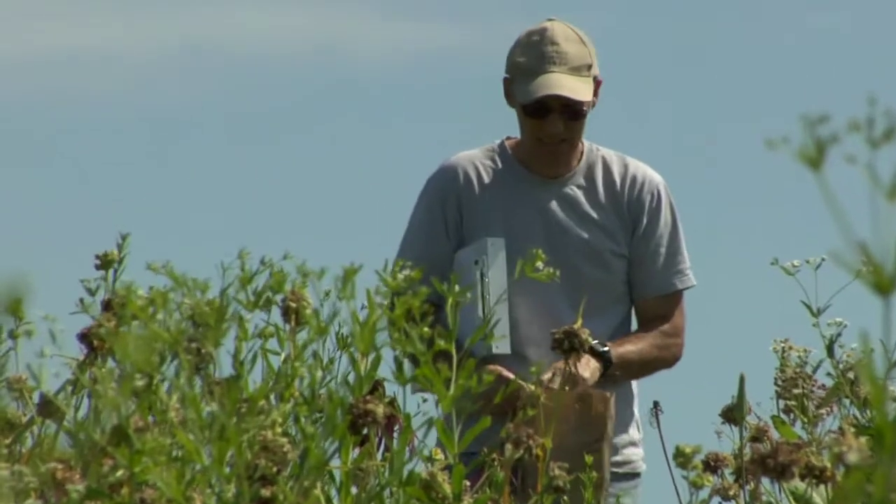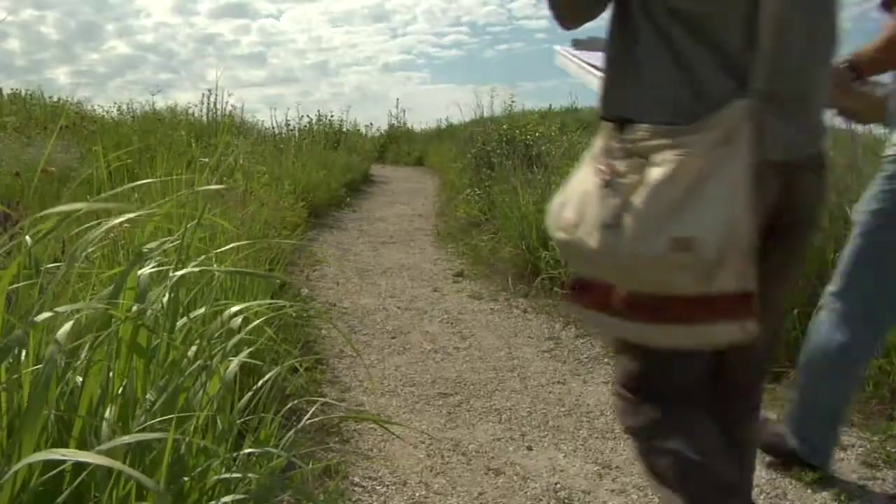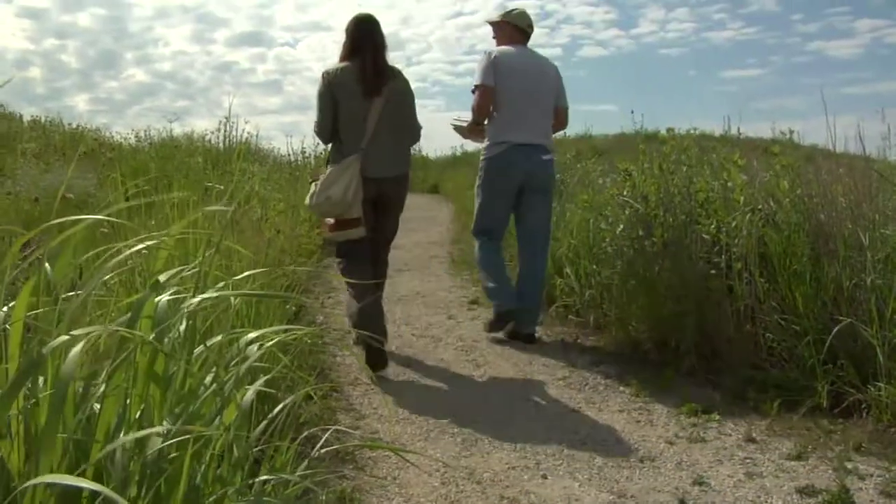This is a wet prairie. The natural soils occur here. The fact that it has a natural soil profile has allowed the native prairie community to thrive here.